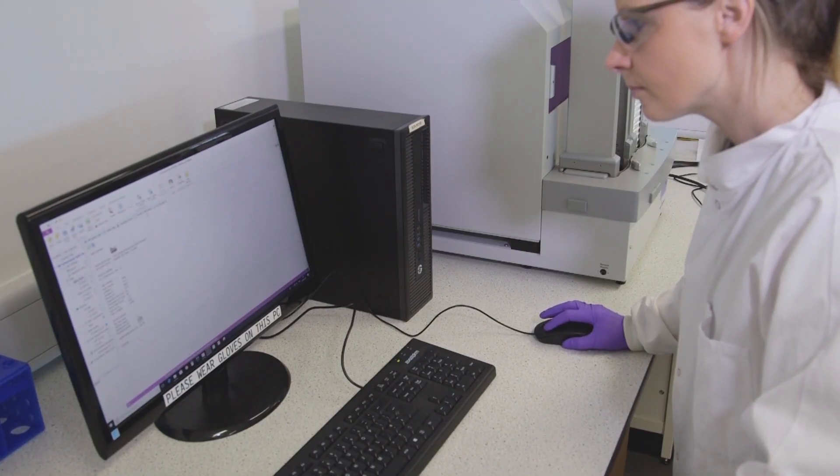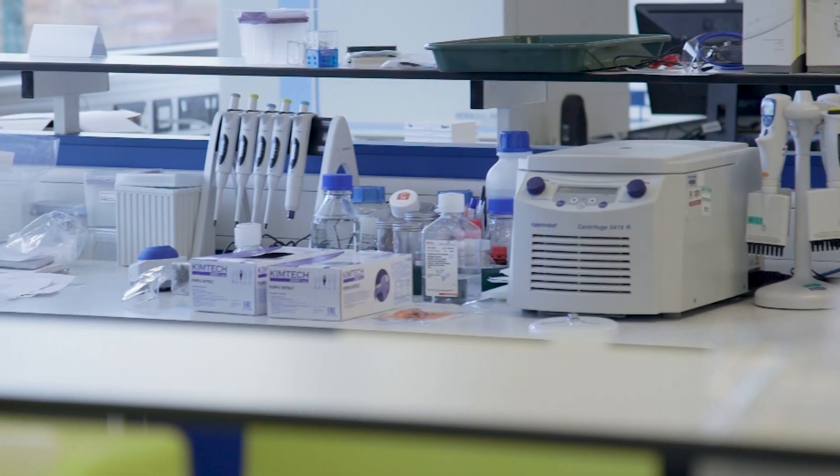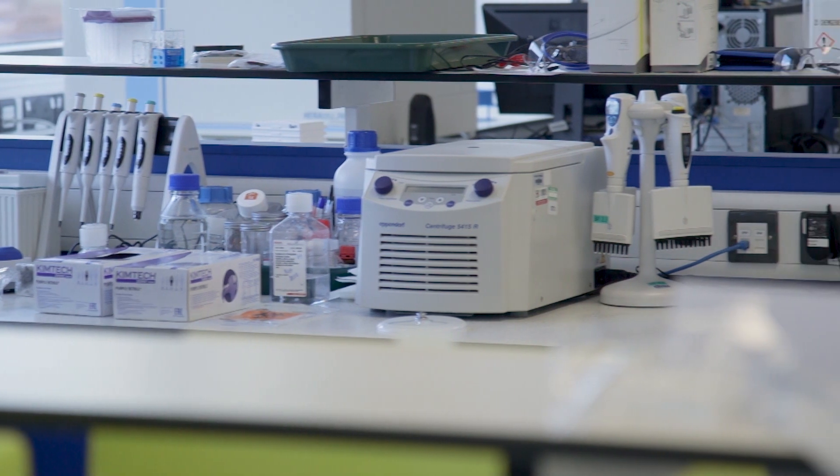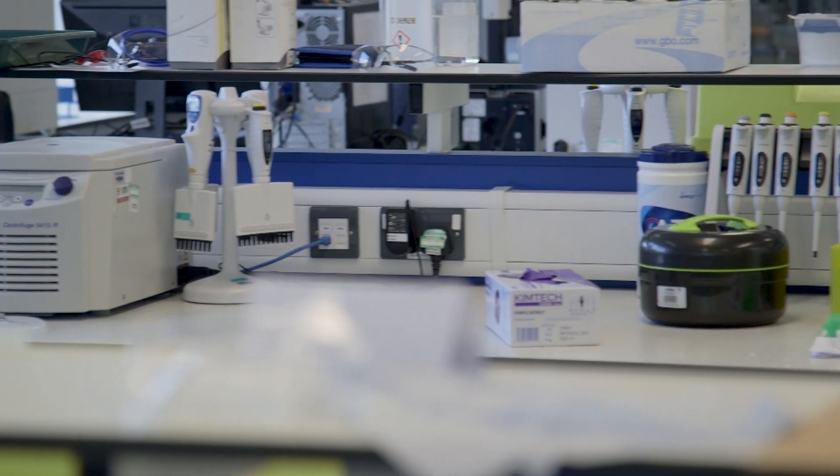Our bioscientists here use a broad range of methodologies to assess the pharmacology and functionality of novel compounds at the various targets that we're looking into. Broadly these fit into four main categories: we run biophysical assays, biochemical, and we run translational and cellular assays.